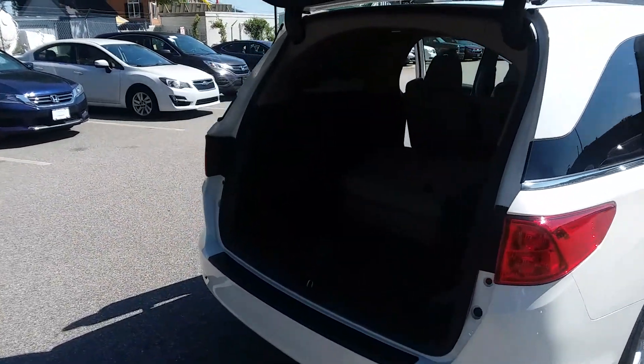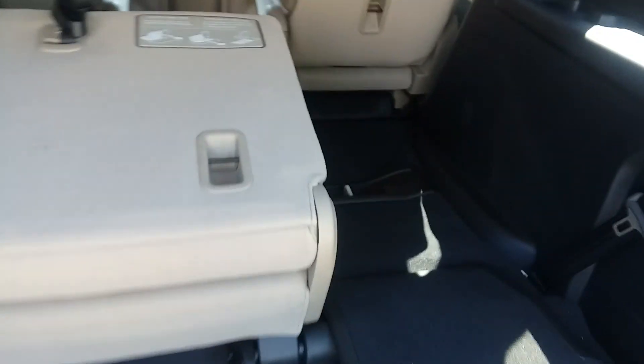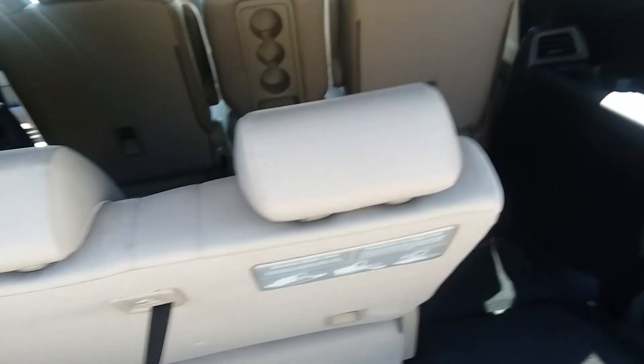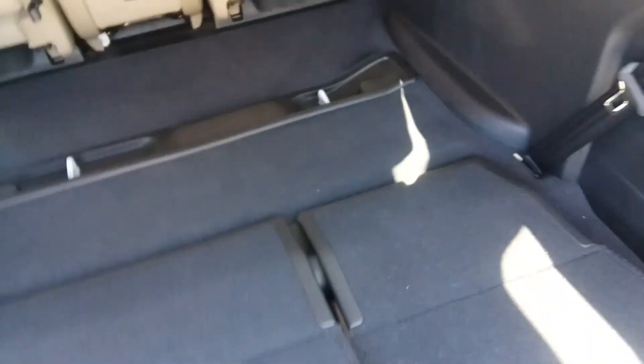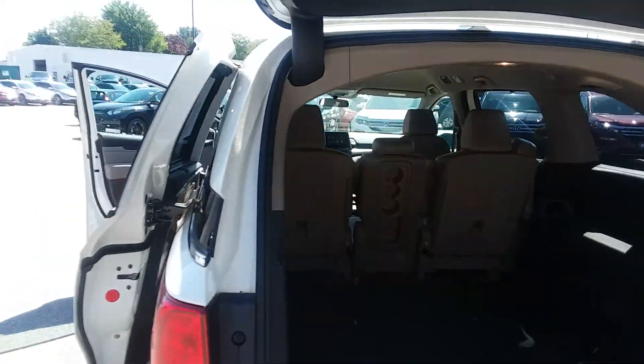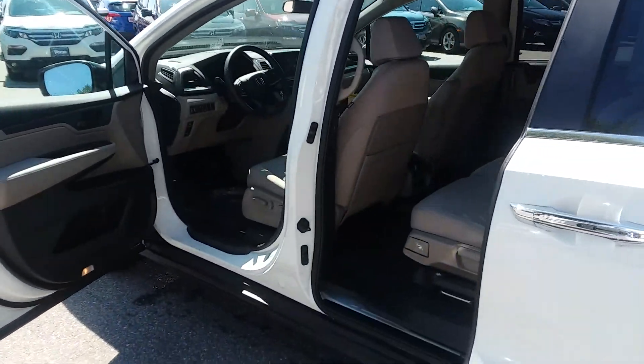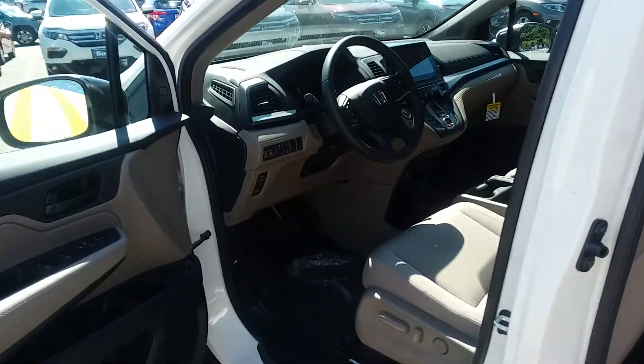You can see you've got a ton of space in the back here. Stowing seats, very easy to deal with. You just pull this and the seats drop right back down into the floor, giving you all kinds of space. The center seat comes out and folds down with cup holders. You've got an awesome vehicle here.